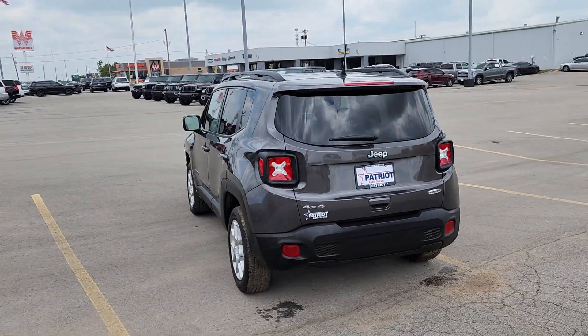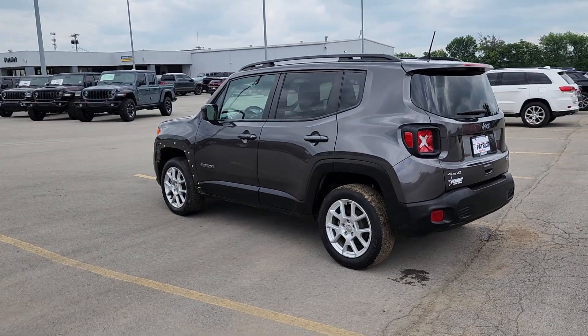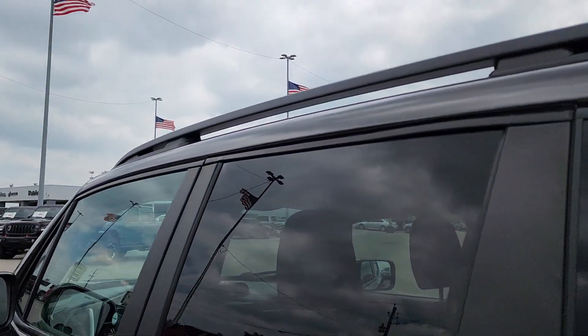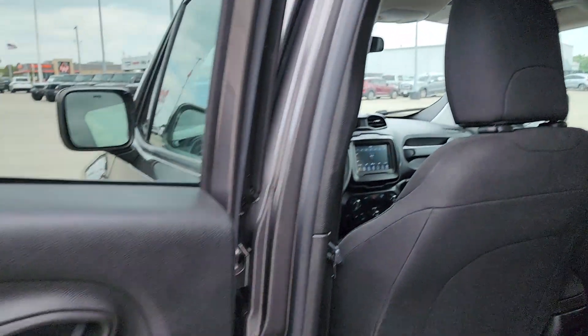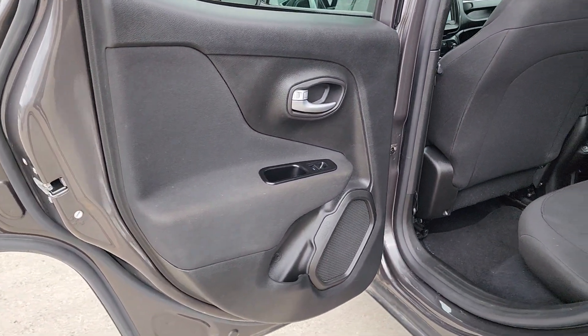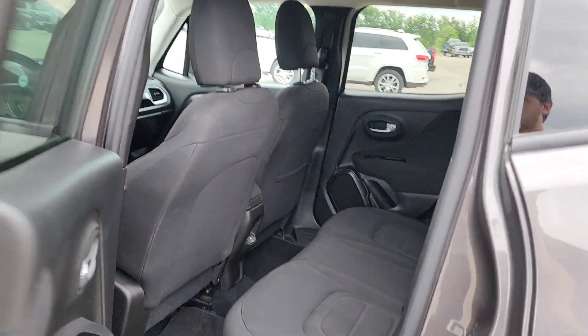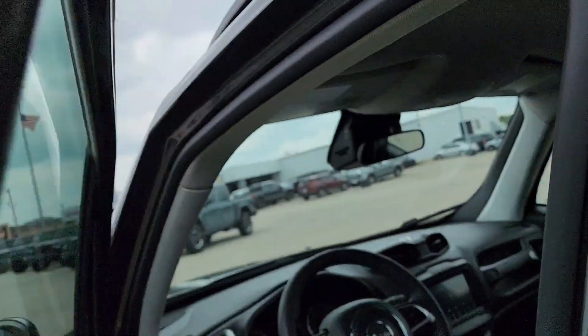These are just some of the great options this vehicle comes with: Apple CarPlay and/or Android Auto, keyless entry, remote engine start, heated mirrors, fog lamps, backup camera, four-wheel drive, satellite radio, steering wheel audio controls, and aluminum wheels.